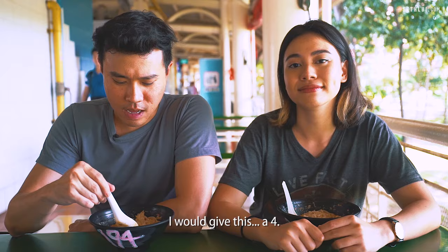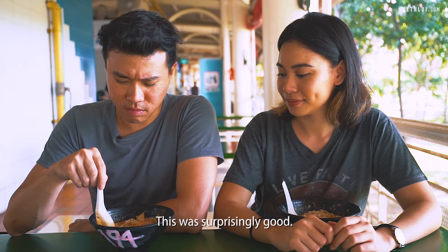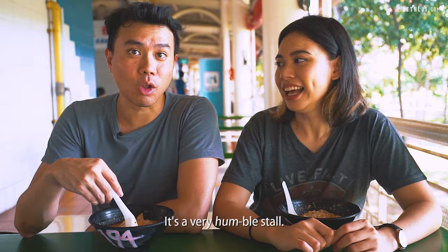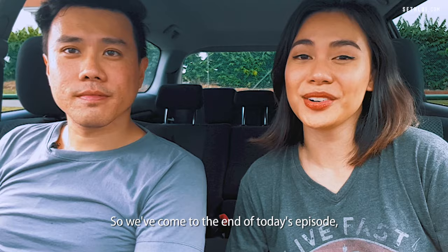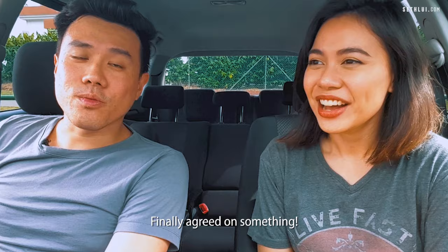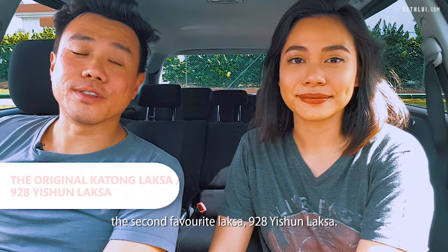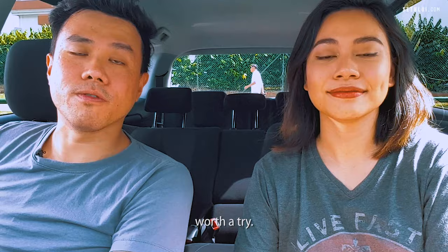I would give this a 3.5 out of 5. I would give this a 4 — I really enjoy the laksa gravy itself. This was surprisingly good, it's a very humble stall. So we've come to the end of today's episode. My favourite was definitely the Original Katong Laksa, also known as Janggut Laksa. We have the same favourite laksa, but my second favourite is 928 Isshun Laksa — I think it's quite underrated and it only costs $2.80 for the smallest bowl. Worth a try.